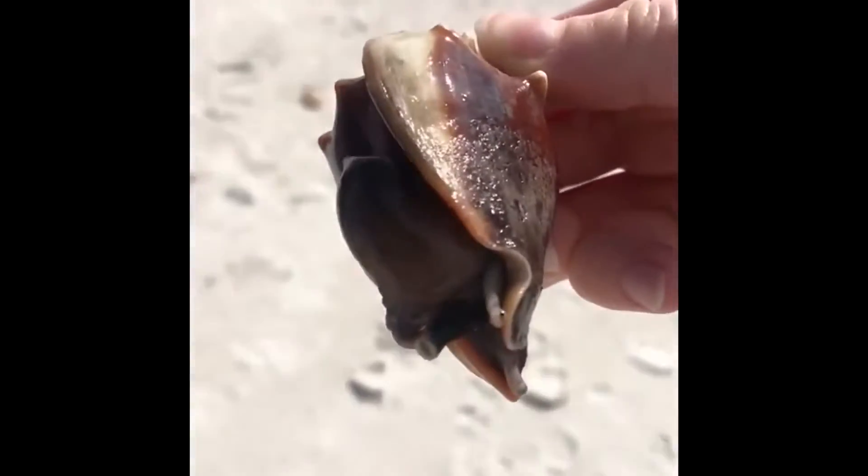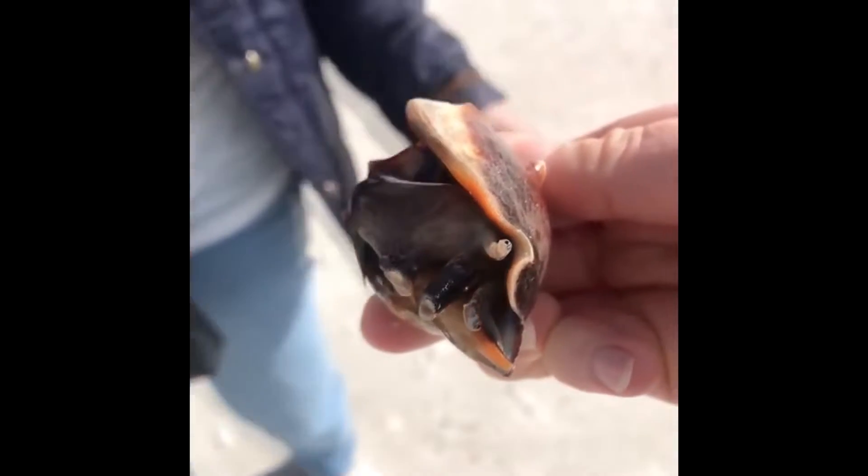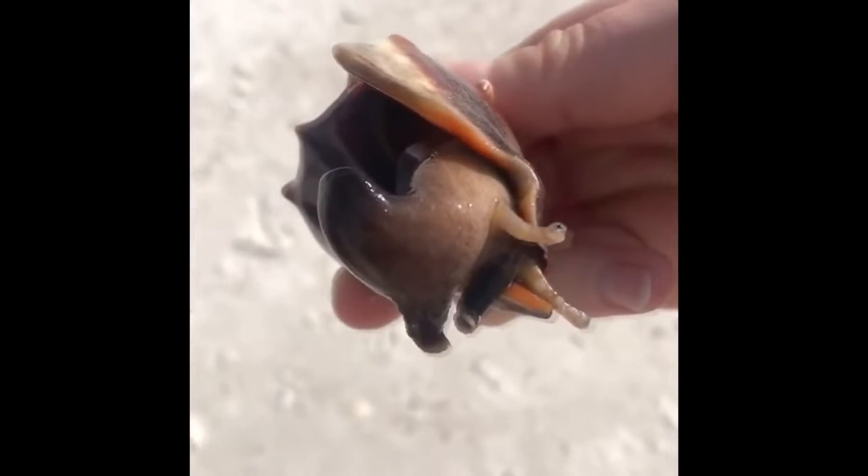This is what a cone shell looks like, and this is what it looks like while the snail is still inside the shell. That giant spike you see is actually its foot, which it uses to move around.